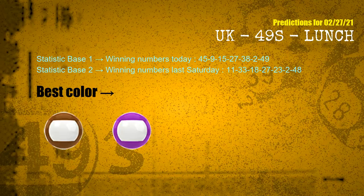With winning numbers today — 45, 09, 15, 27, 38, 02, 49 — and winning numbers last Saturday — 11, 33, 18, 27, 23, 02, 48 — the frequent following colors are brown and purple.